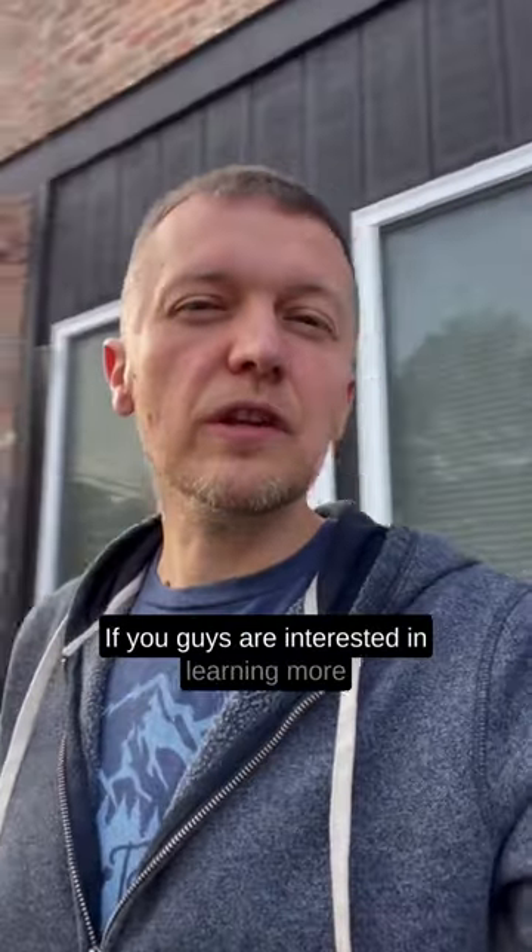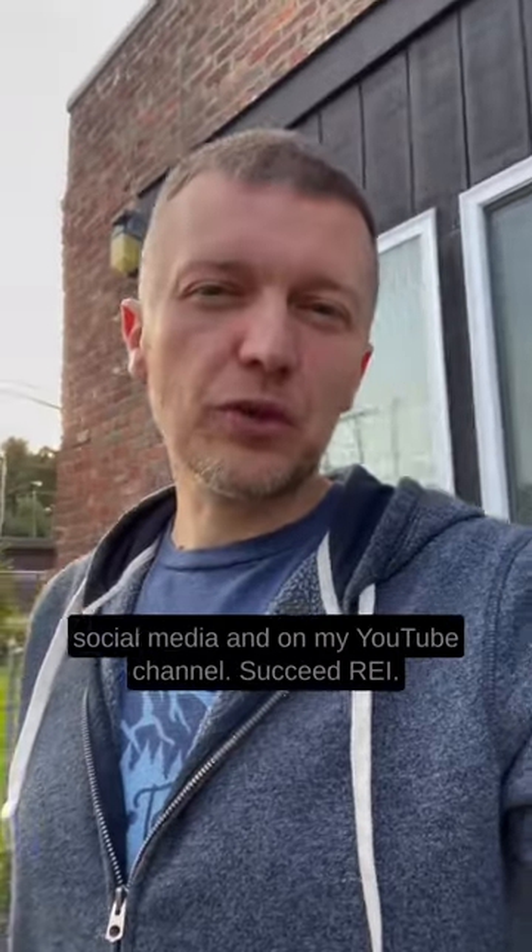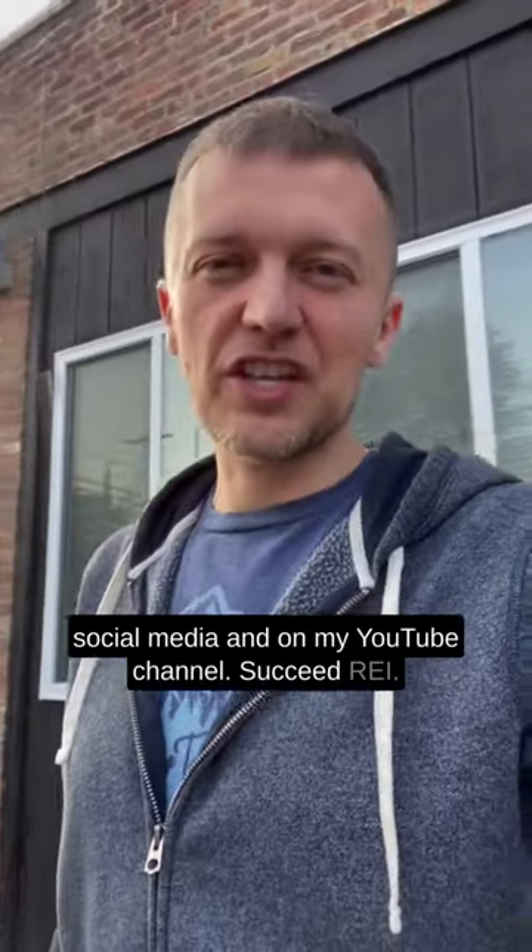If you guys are interested in learning more about real estate investing, specifically the BRRRR Method and house hacking, follow me on all my social media and on my YouTube channel, Succeed REI.